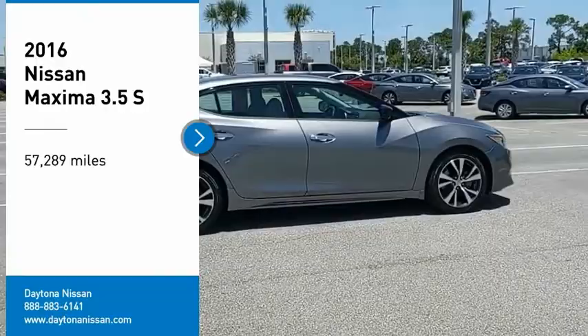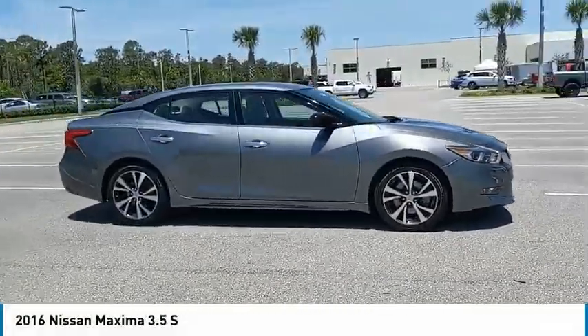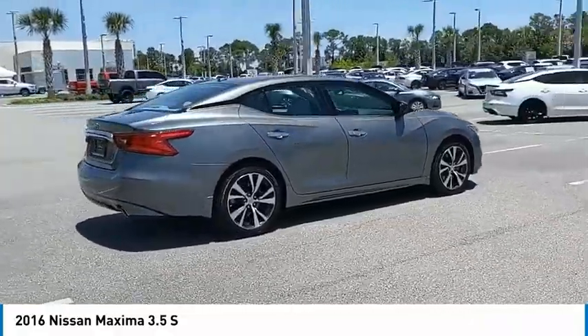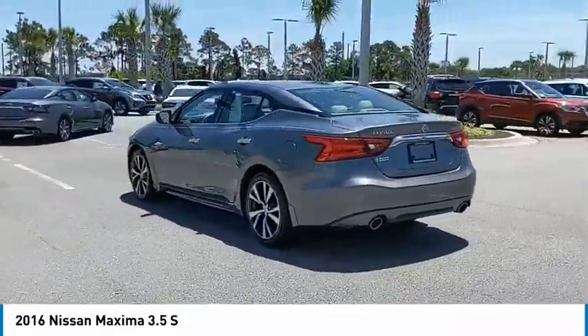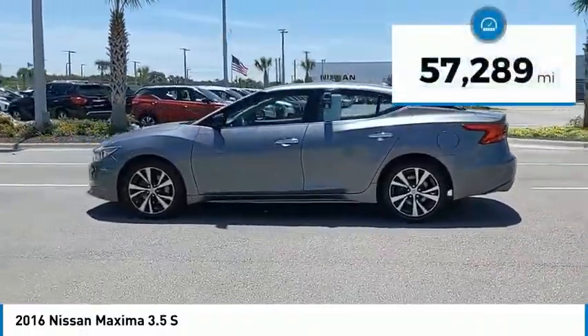You are going to love the 2016 Maxima. Maxima offers elegance with an edge. The spacious interior provides refined comfort for up to five passengers. Advanced technologies such as Nissan Intelligent Key and Push Button Ignition offer convenience and control. This vehicle has less than 60,000 miles.